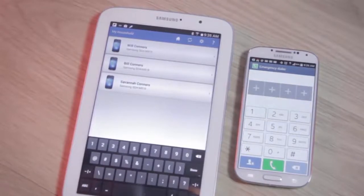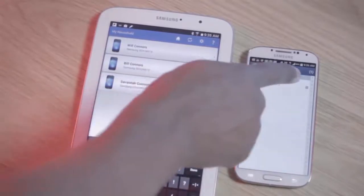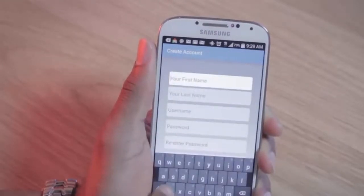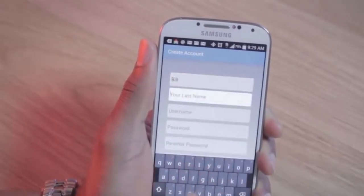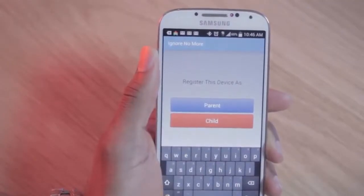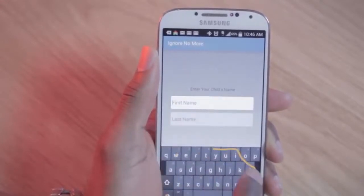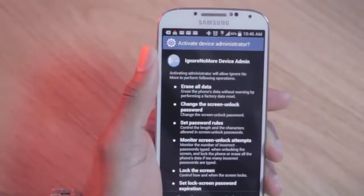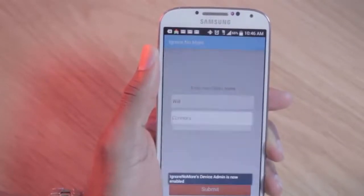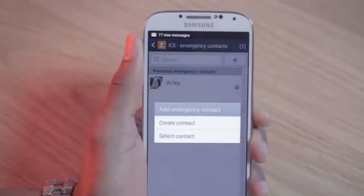How to set up Ignore No More. The user interface, although basic, could use more streamlined organization to improve the user experience. You want to create a parent account on your child's device. Next, create another account on a child's device, then log in. When asked to register the device, choose Child, then enter their name. The next screen will prompt about Device Admin. Read the permissions requested and tap Activate. It's important to enter your phone number as an emergency contact in their phone so they can call you back if you lock them out.